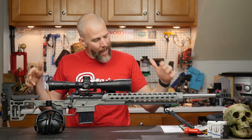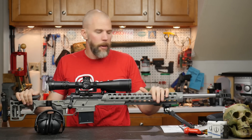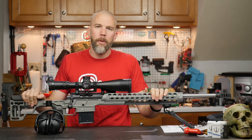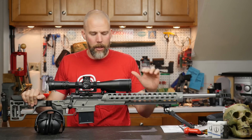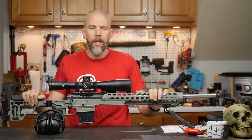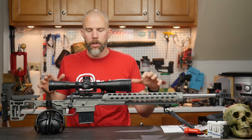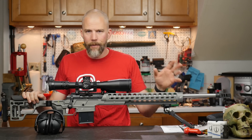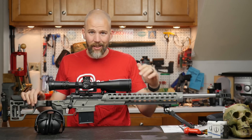That brings up the main topic for this Mail Call Mondays: the source of the products that we review. There has been a bit of a dust-up in the social media world right now between a couple of groups and a major YouTuber about paid endorsements and paid reviews. There are federal rules on how media is supposed to disclose when there is a relationship between an advertiser and the media company or media personality.